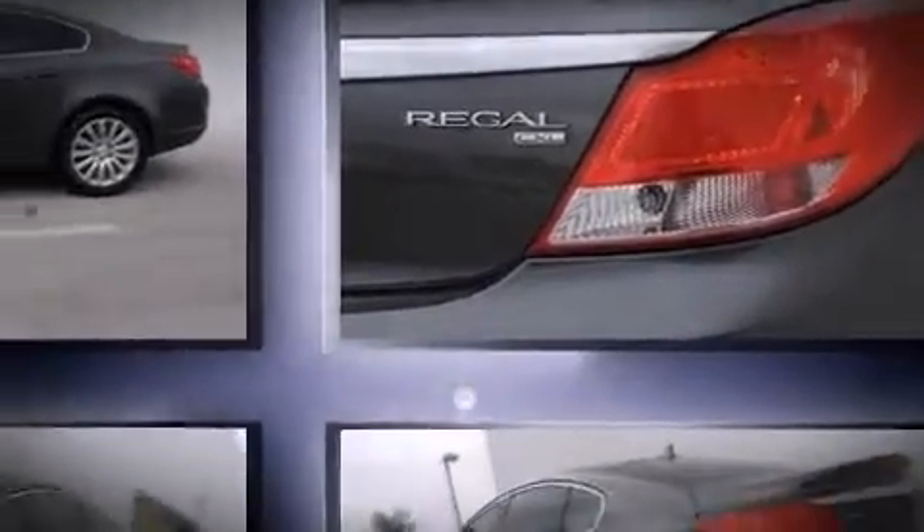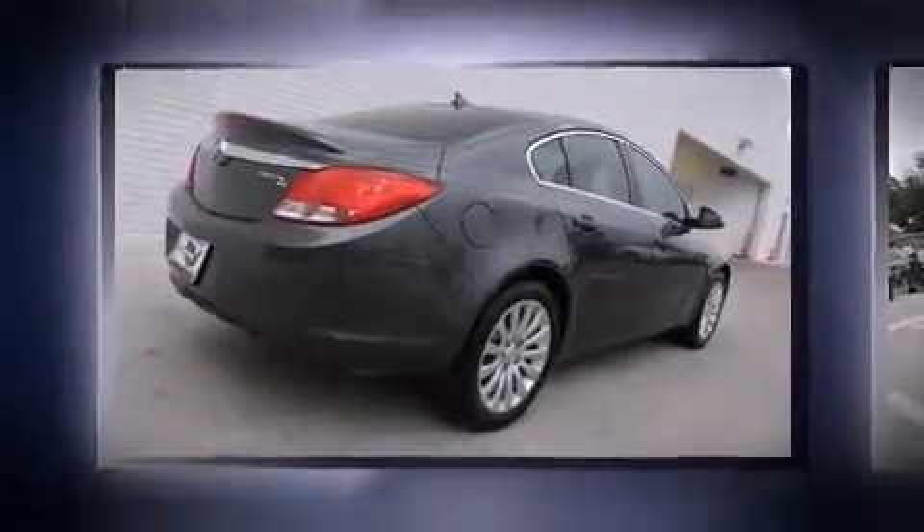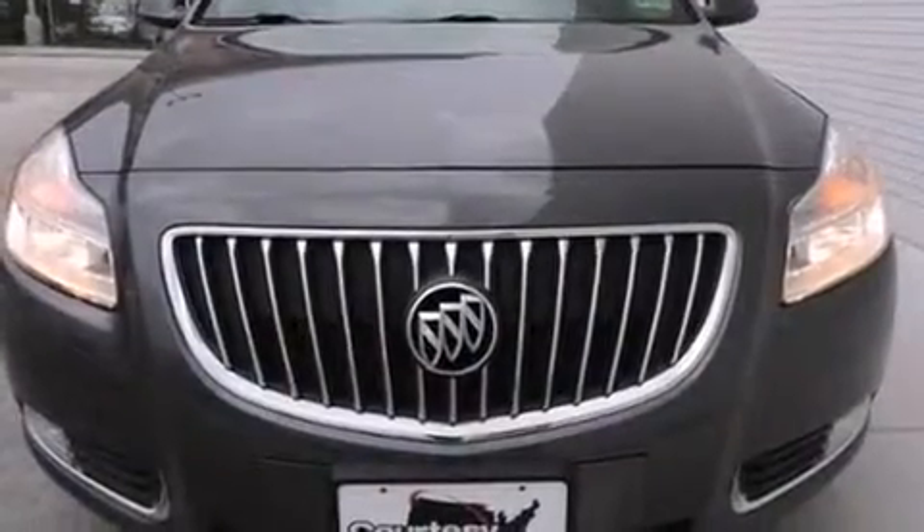It's equipped with tons of terrific amenities, but it won't break your budget, like heated seats, leather upholstery, front and rear reading lights, one-touch window functionality, front dual-zone air conditioning, and power front seats.